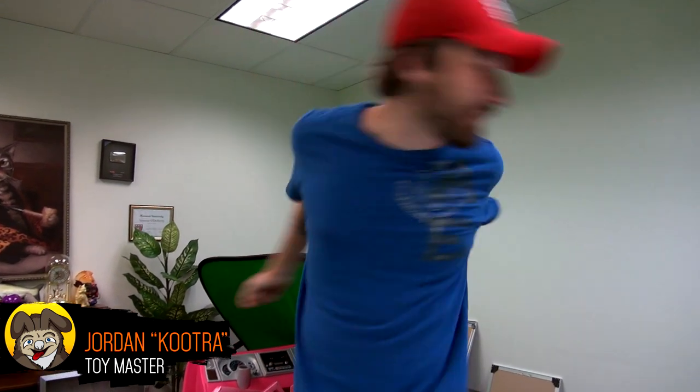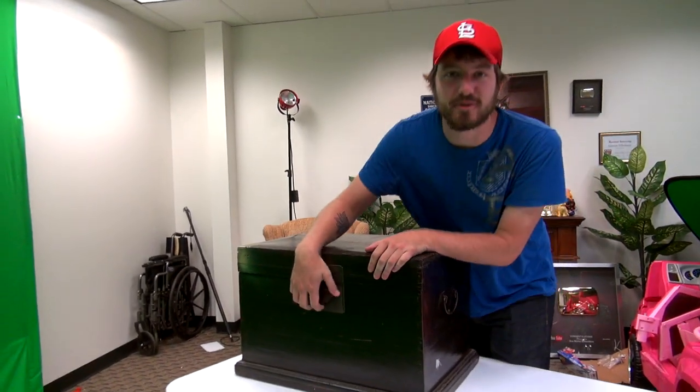Why hello everyone, and welcome to another brand new episode of the Toy Chest! Today we are going to look inside the toy chest to find something extremely special.